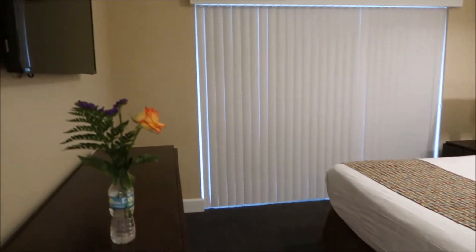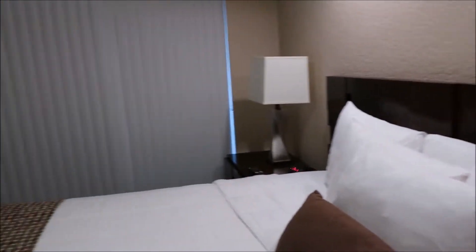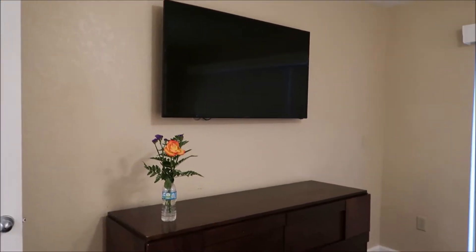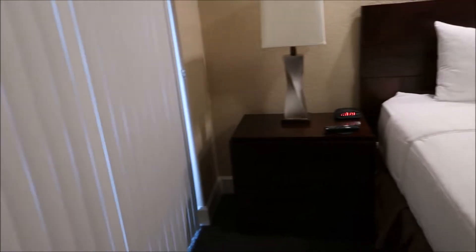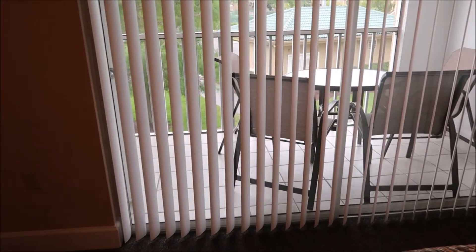Over here is the master bedroom. Big closets, a safe, more towels down below, extra sheets, and hangers. There's a high-definition TV — probably about a 37 inch. There are all your drawers, and a little table under the bed on this side. This is the window in the bedroom, and there's your bed — it looks right out to the porch.